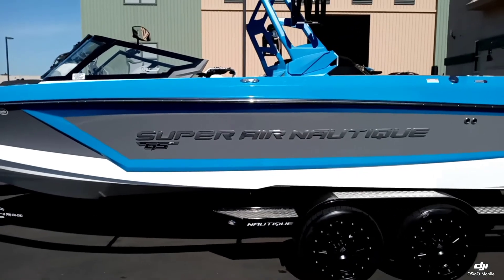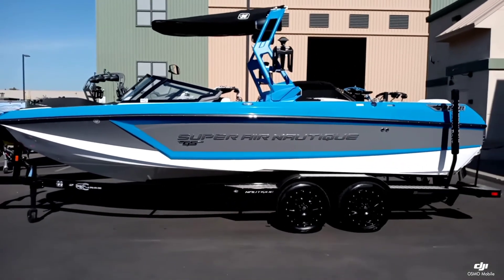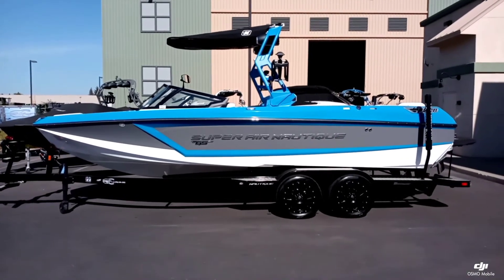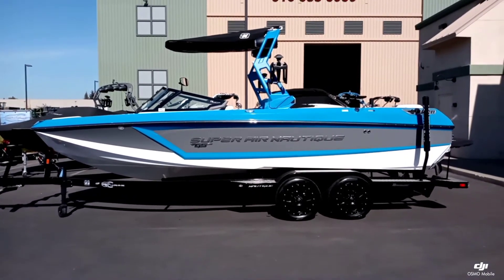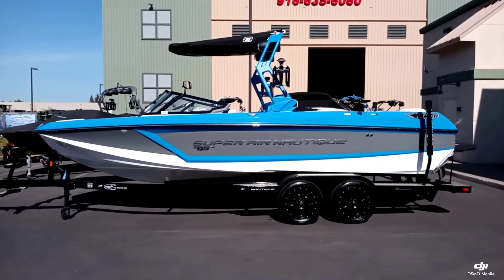And that's a quick walk-around on this brand new 2021 Super Air Nautique GS24. Come on down to Superior Boat Repair and Sales — take a look at this boat in person, or give us a call at 916-638-3382.